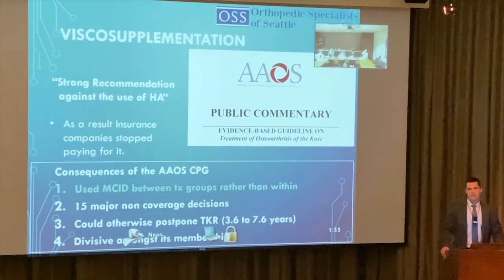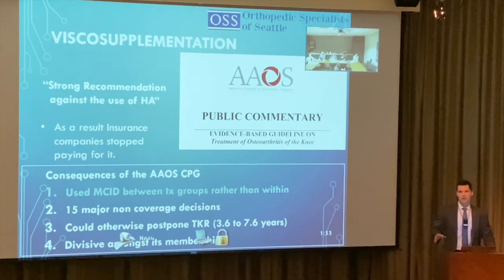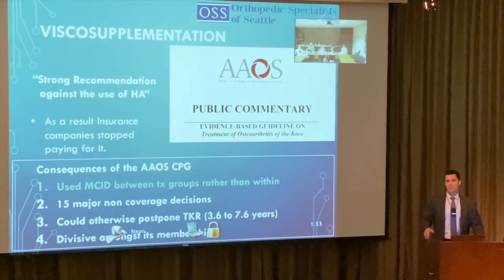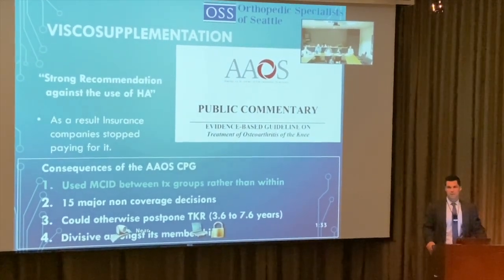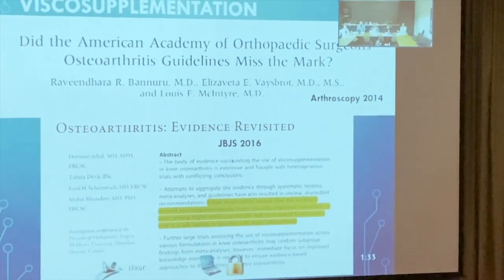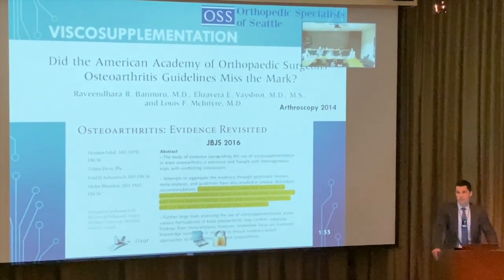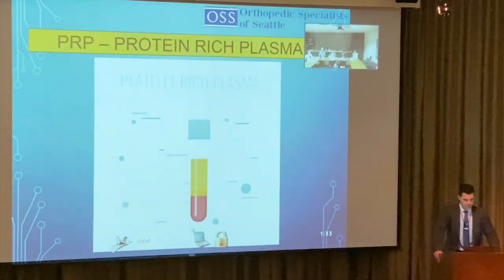Insurance companies getting the AAOS recommendation means patients can no longer walk in and get hyaluronic acid the same day — they need pre-authorization. A subsequent JBJS article took a closer look and found that hyaluronic acid, especially higher molecular weight formulations, does favor clinically important reductions in pain and is safe. The AAOS really missed the mark, and hyaluronic acid should remain a viable option before moving to more expensive PRP.